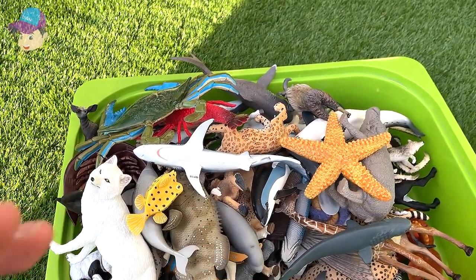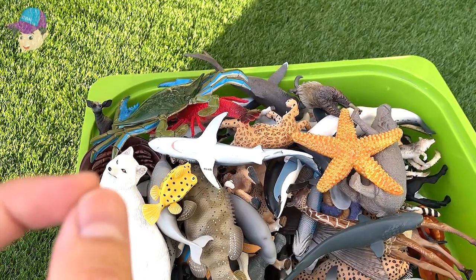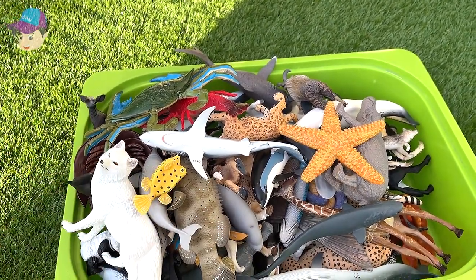What is your most favorite wild animal and your most favorite sea animal? Thanks for watching, and I'll see you guys in the next video — goodbye!